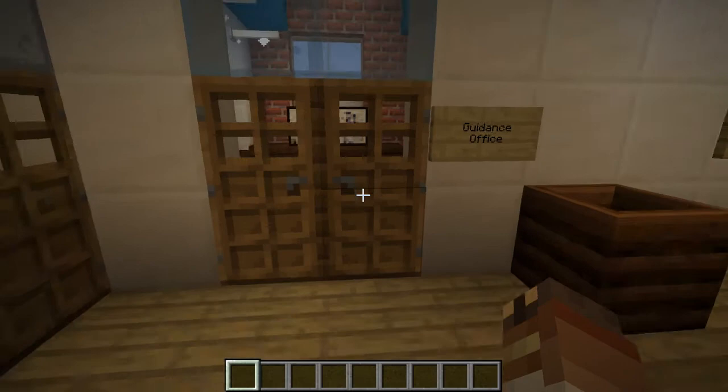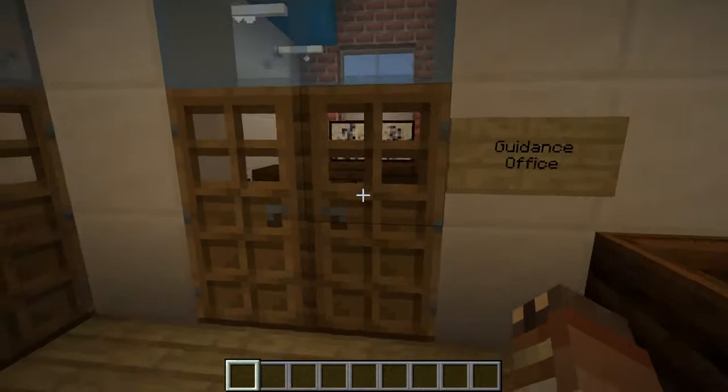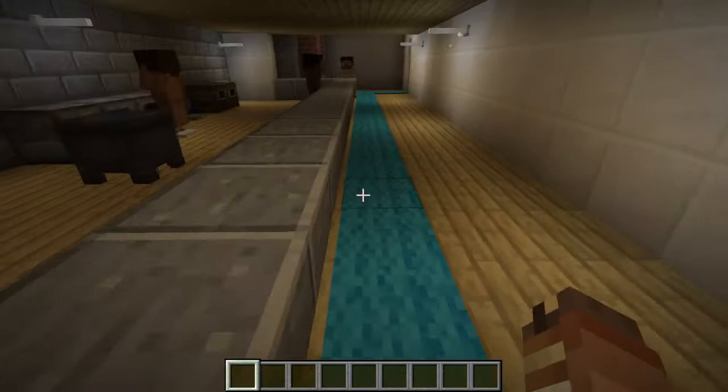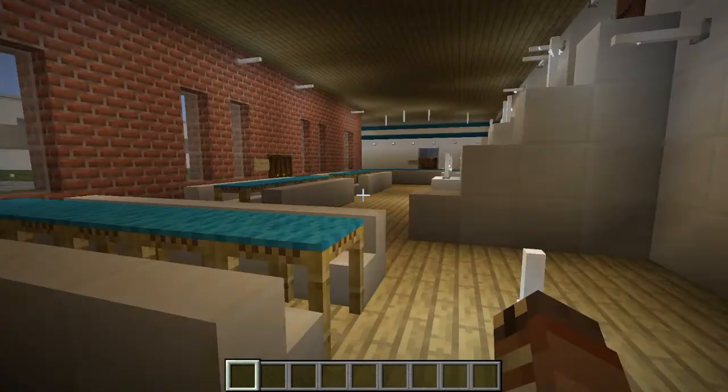If there is a social worker or an actual therapist, this would be the office they would use. There's also another office in the high school wing. College guidance would also happen here. And then this is the kitchen and cafeteria, where kids will come up, line up, grab food, and continue on.